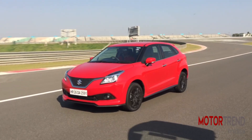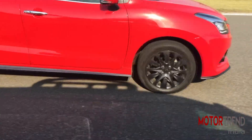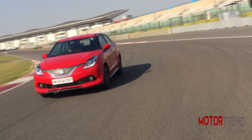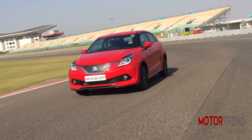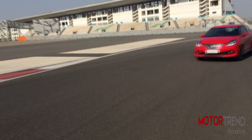The brakes are up to the job and give confidence to pile more speed into the corners. It is also more stable at high speeds over the standard Baleno and handling is better. The steering is also heavier. We did not drive it on the road to check out its ride, though expect it to be firmer but not that much over the standard one. This turbo petrol makes for a better and more relaxed drive over the 1.2 with less gear shifts required.